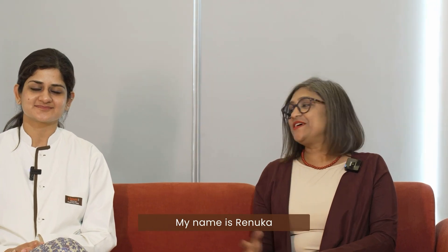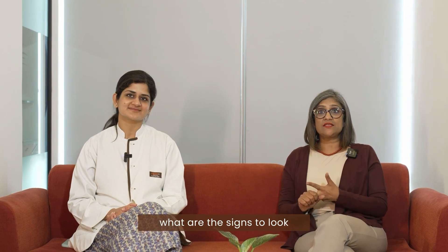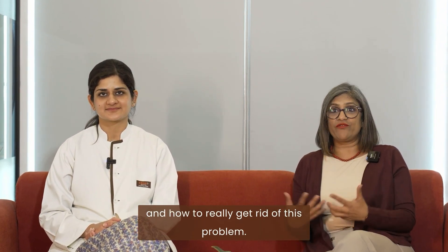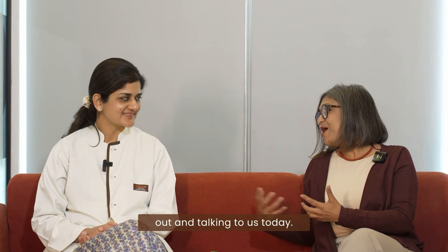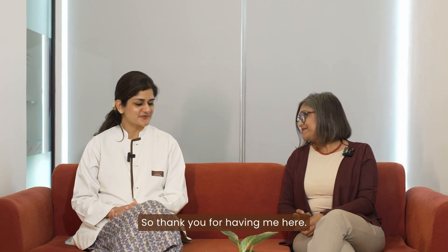My name is Renuka. Today we have with us Dr. Ruby Davor, a senior oral surgeon at Clove Dental, to share with us what are the symptoms, what are the causes, what are the signs to look for, how to identify oral cavity cancer, how to treat it and how to really get rid of this problem. Welcome Dr. Davor. Thank you for taking the time out and talking to us today. It's a pleasure and this topic actually needs a lot of attention. So thank you for having me here.